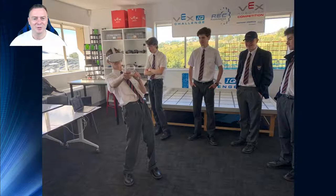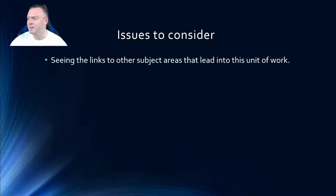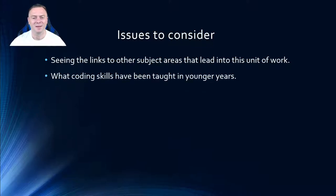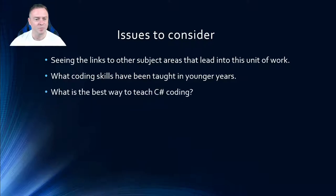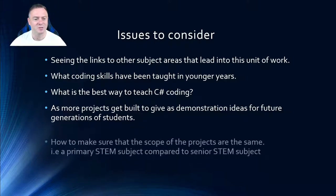Here's a picture showing what we've been doing so far. Students have had a lot of fun learning about how to use VR and with the applications they've been able to build and test straight away. Some issues to consider include: making sure links to other subject areas are clear, ensuring prior units of work lead into this idea, what coding skills have been taught at younger year levels, the best way to teach C# coding, and how to ensure students aren't just copying and pasting others' ideas but coming up with unique versions.